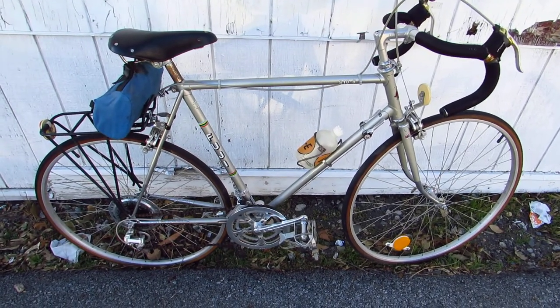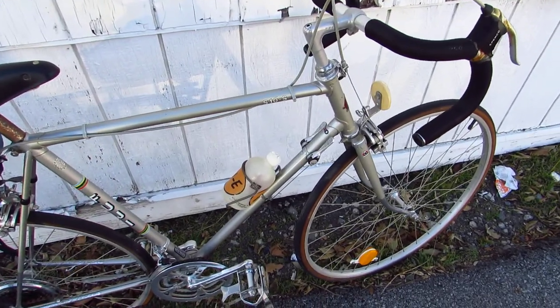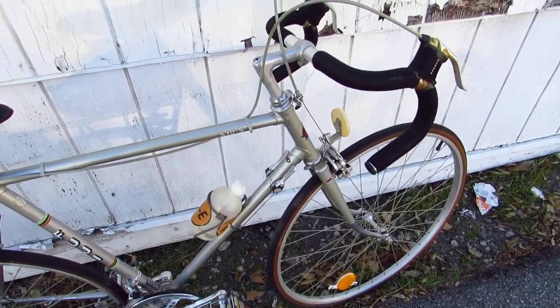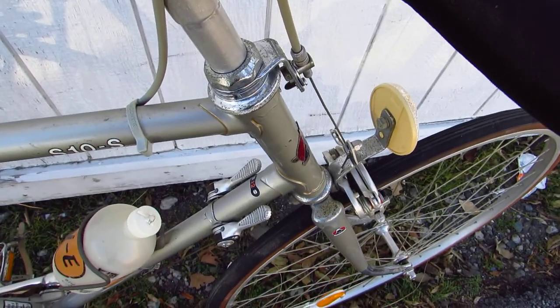It is super windy today around the corner where I was taking photos of this bike in the sunlight, but behind this building in the shade it's not so windy.